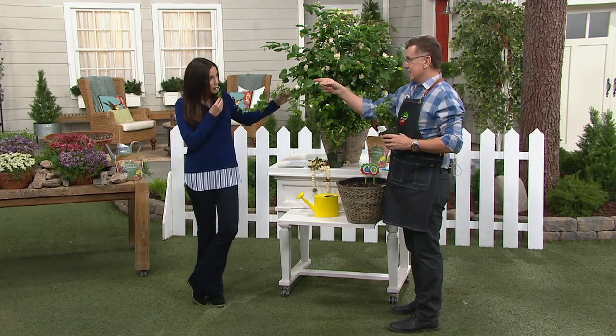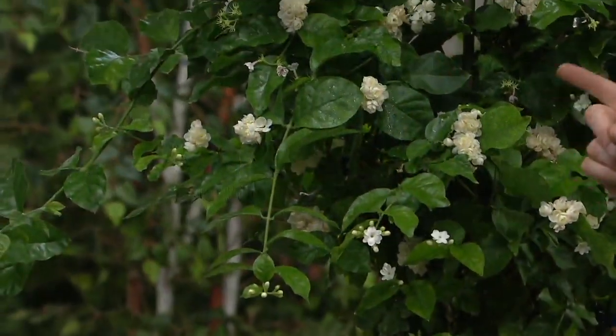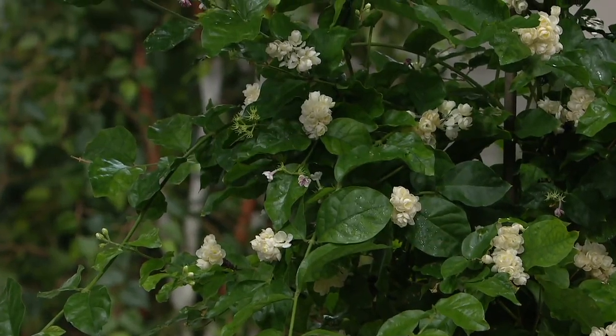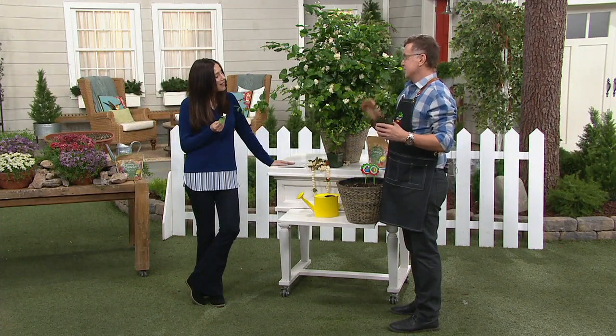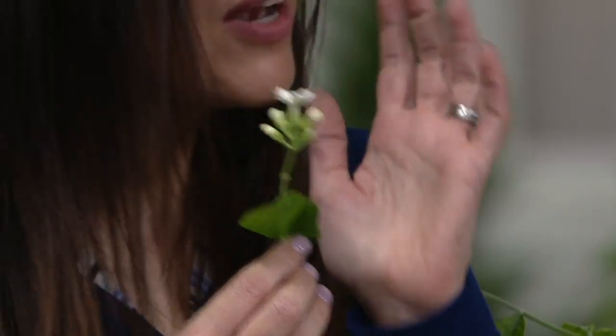These flowers are small enough to fit in a locket, but the fragrance will just fill your home. I'll take a little flower in my car when I'm driving — no road rage, it just smells so good. It smells really, really good.